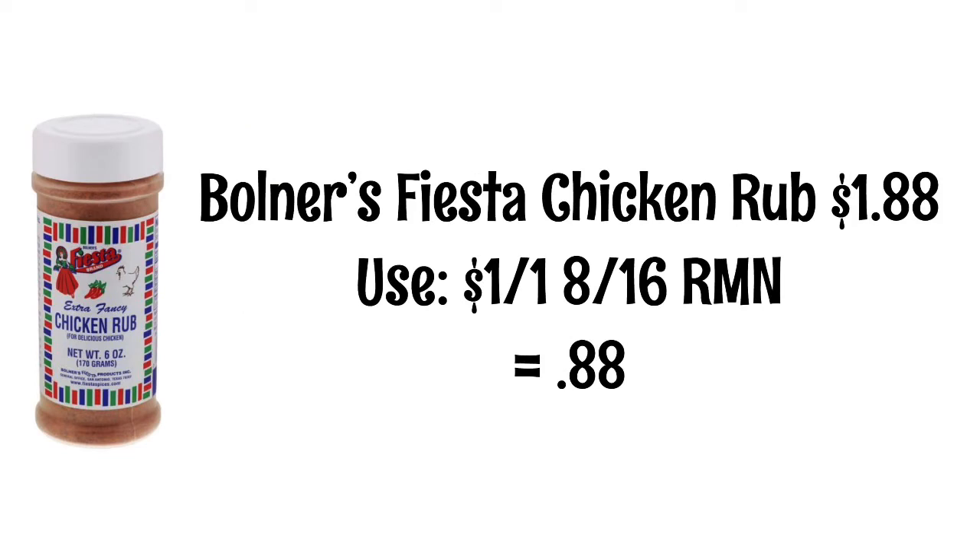Bolnar's Fiesta Chicken Rub is $1.88. There is a $1 off coupon from the 8/16 RetailMeNot, making it $0.88. Now if you didn't want to get the chicken rub, there are some other spices that are the same price or just a little bit more.